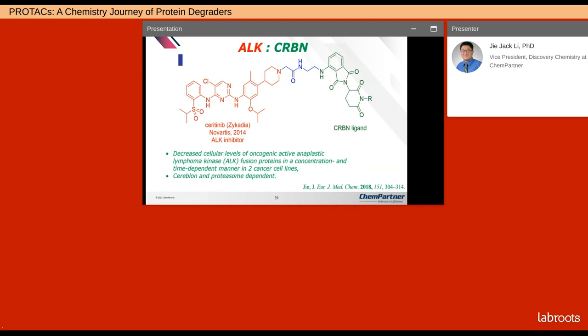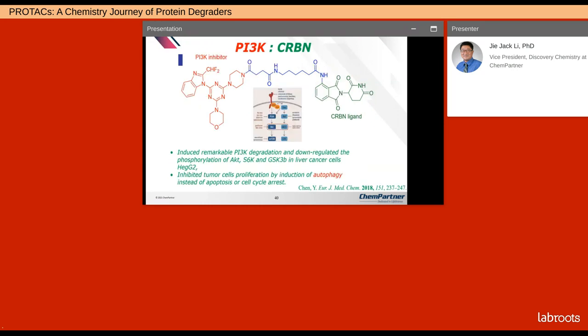For anaplastic lymphoma kinase (ALK), the PROTAC decreased cellular levels of oncogenic ALK fusion proteins in a concentration- and time-dependent manner in two cancer cell lines — so it's not a fluke — and this is cereblon- and proteasome-dependent. For the PI3K PROTAC, it induced remarkable PI3K degradation and downregulated phosphorylation of three kinases in liver cancer cells HepG2. It also inhibited tumor cell proliferation by induction of autophagy instead of apoptosis or cell cycle arrest, giving it a novel mechanism of action.